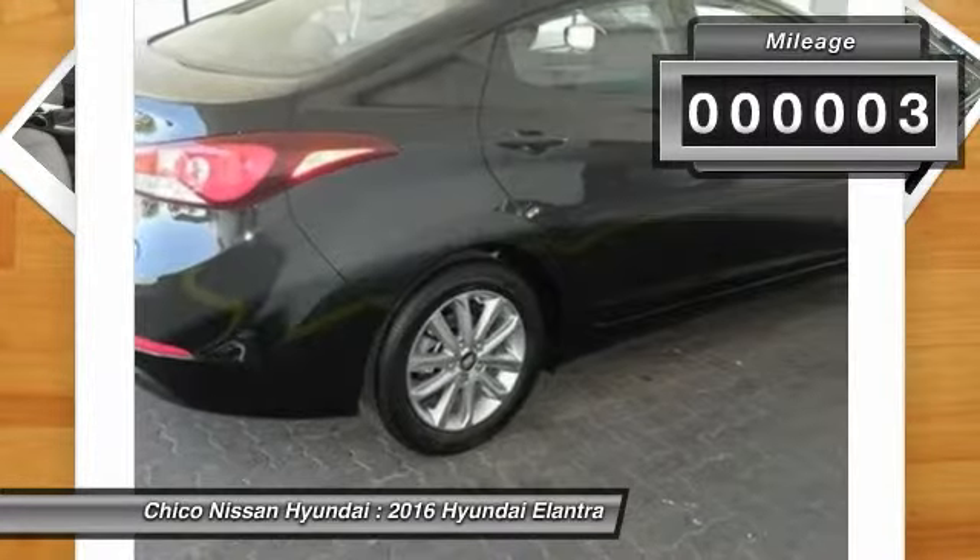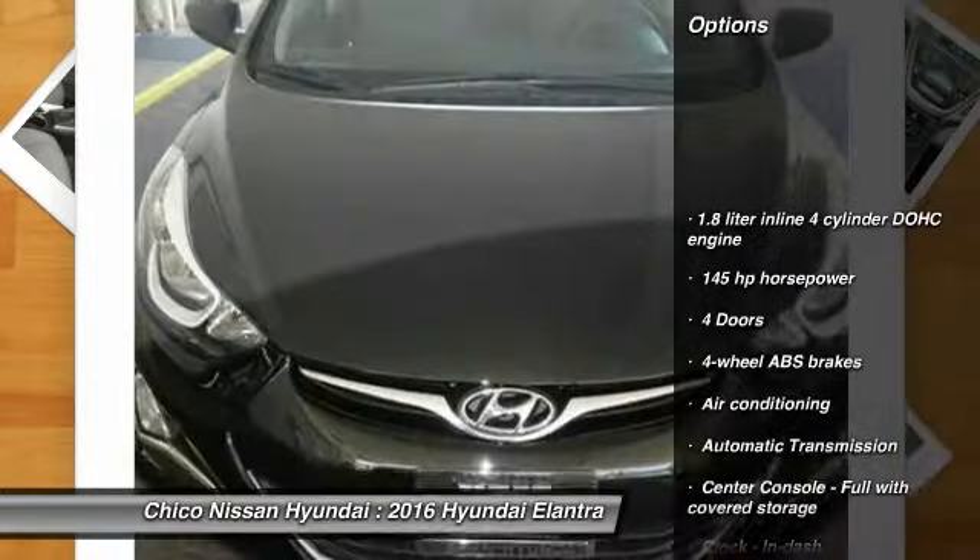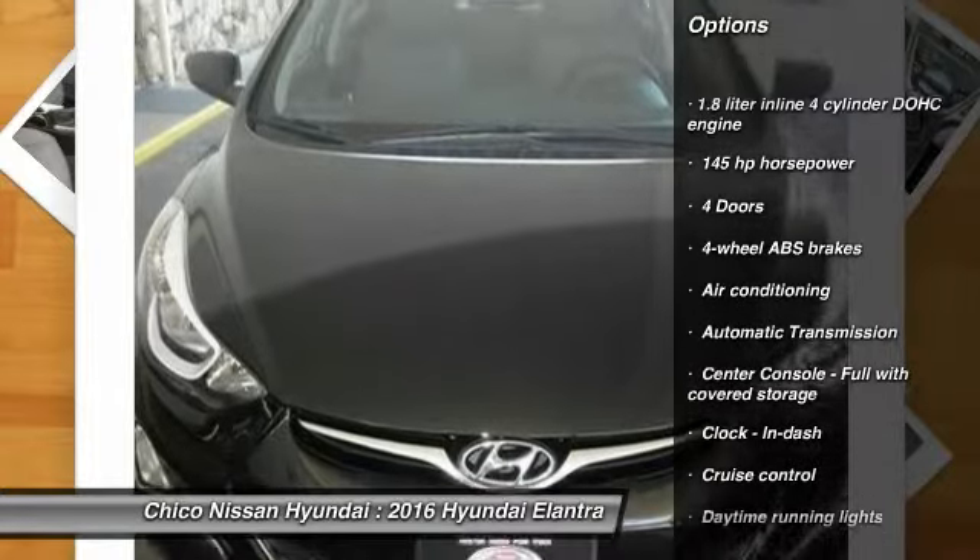This vehicle has less than 100 miles. Here are some of this vehicle's great options: traction control, stability control, automatic transmission, front wheel drive.